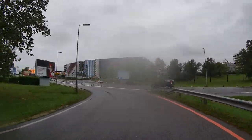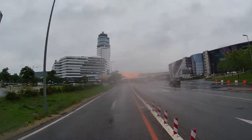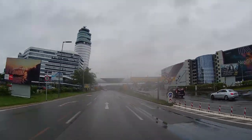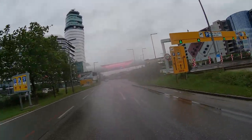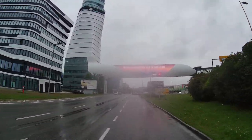Now I'm driving on road number 9, and on the right I have an exit from both directions of the A4 motorway. It is necessary not to drive to the parking lot for short-term parking — the so-called kiss and ride — but to keep to the left.